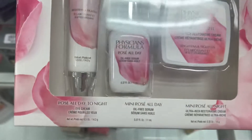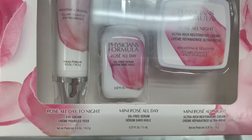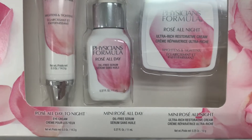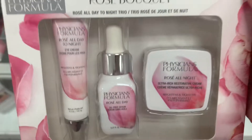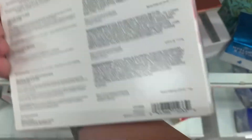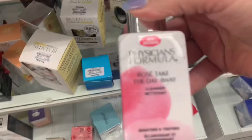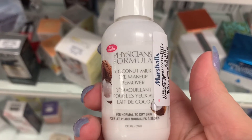More from Physicians Formula — the Rose Bouquet. So we have the Rose All Night All Day Tonight Eye Cream, the Rose Oil-Free Serum, and the Rose All Night Restorative Cream going for $4.99. And the Rose Take the Day Away Cleanser for $4.99, plus a Coconut Milk Eye Makeup Remover for $3.99.